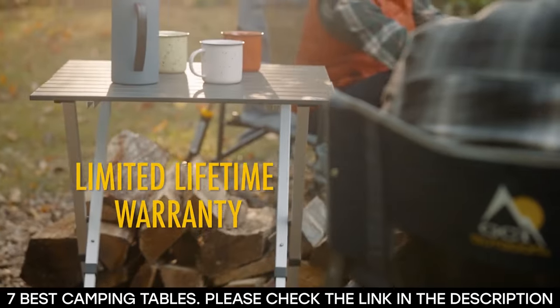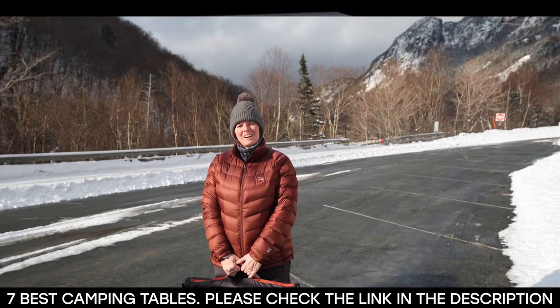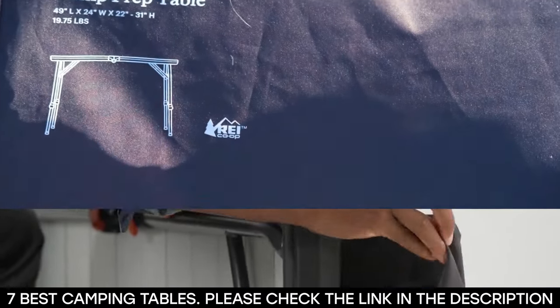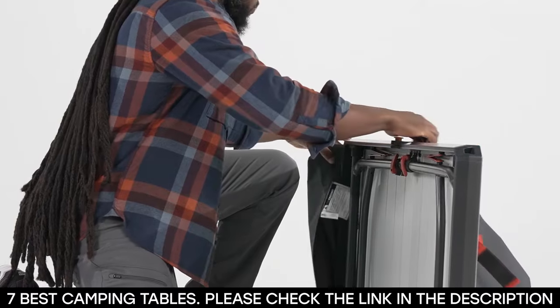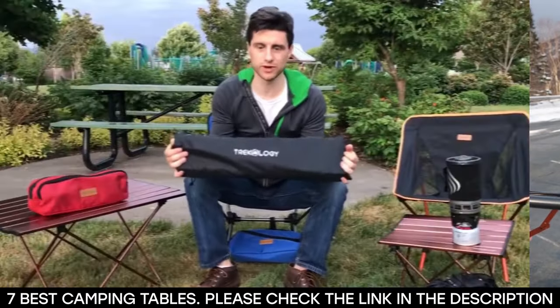Camping tables are extremely useful if you want to enjoy your camping adventure to the fullest. With a camping table, you can cook, dine, and play games. However, when deciding on a camping table, you have to choose one that is lightweight and foldable. This will make it super easy for you to carry whenever you need it.